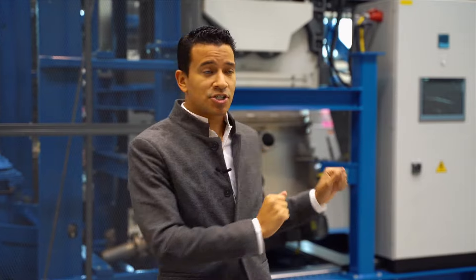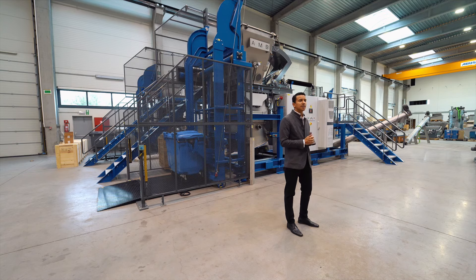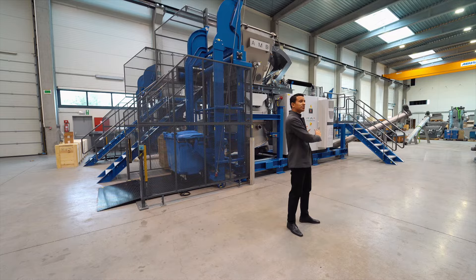After this, the shredded waste, which is a maximum of 35 mm in size, is then transported into the microwave.